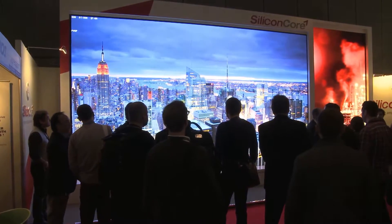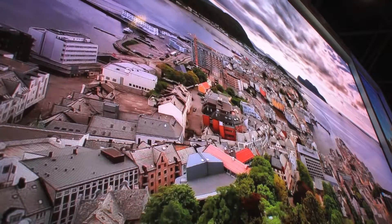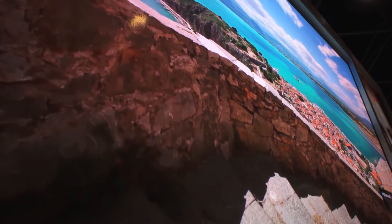The viewing angles are literally 180 degrees on our displays. So whether you're standing directly in front of the display or on the side, you see no color shift. It looks excellent from all viewing angles.